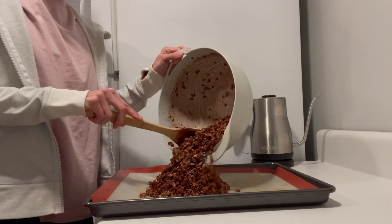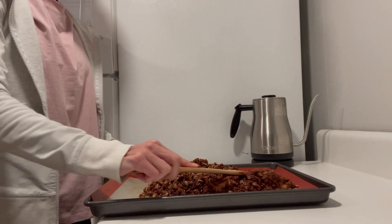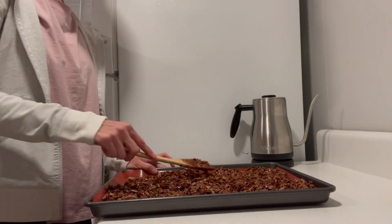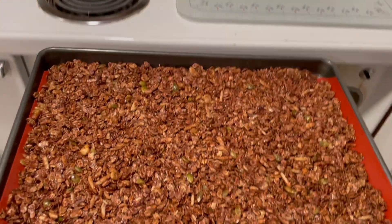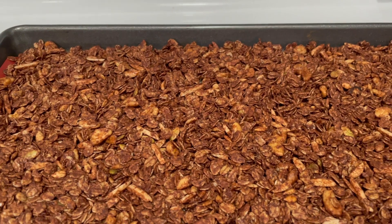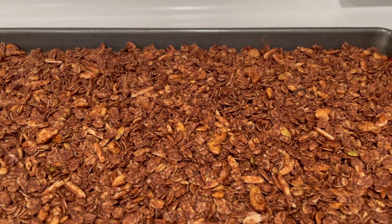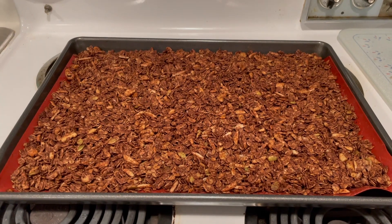Once everything is well combined, pour this onto a lined baking sheet — I love these silicone baking mats, they keep pans clean and make for easy cleanup. Press it down into an even layer and bake in the oven for about 20 to 24 minutes, flipping it over and giving it a little stir halfway through.